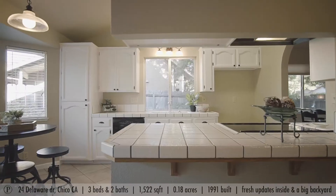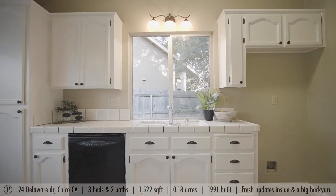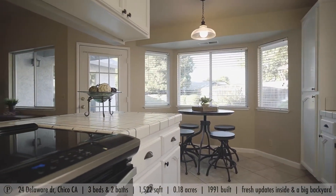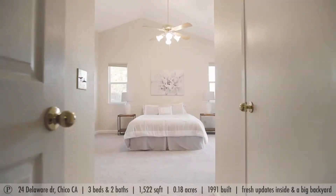It's got new paint throughout, new carpet inside. It also has tile flooring and a two-car garage. It's definitely one you don't want to miss because it's going to go fast.